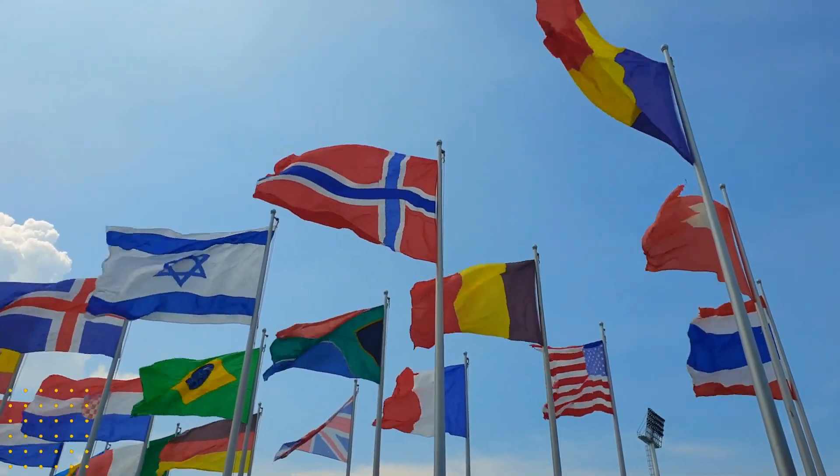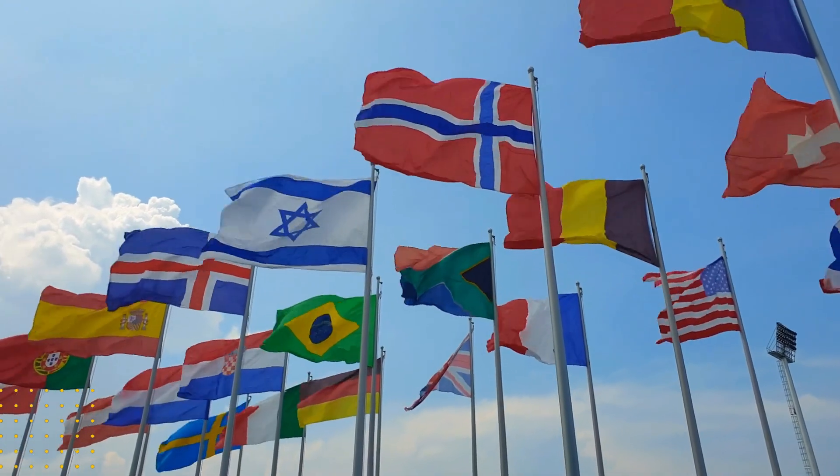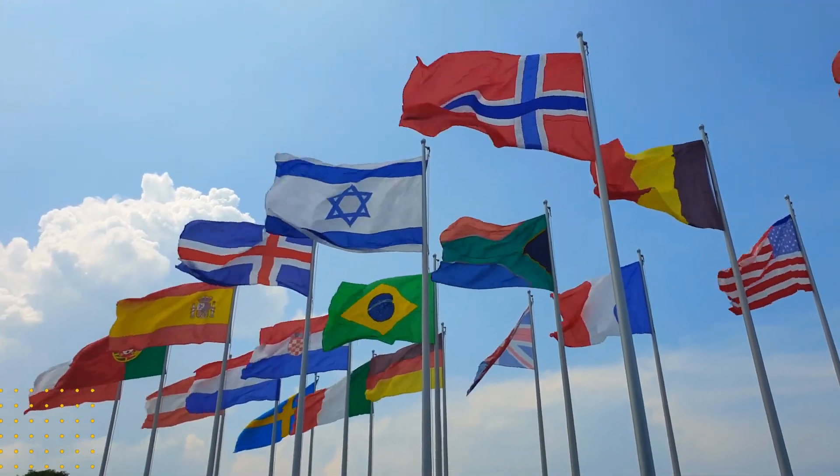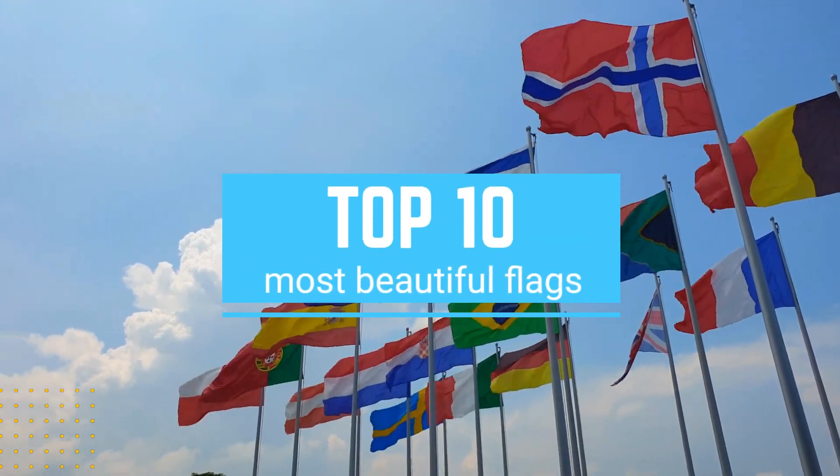Flags have been used to represent nations and their people for centuries. Some flags are simple, while others are more complex and intricate. In this video, we will take a look at the top 10 most beautiful flags in the world.